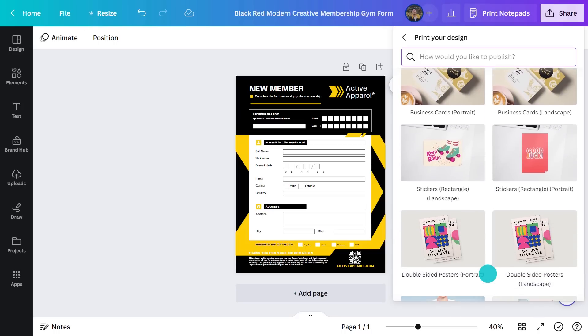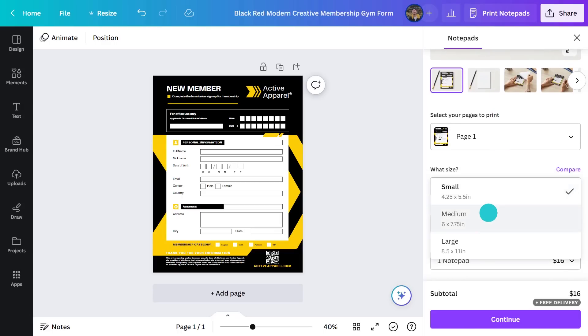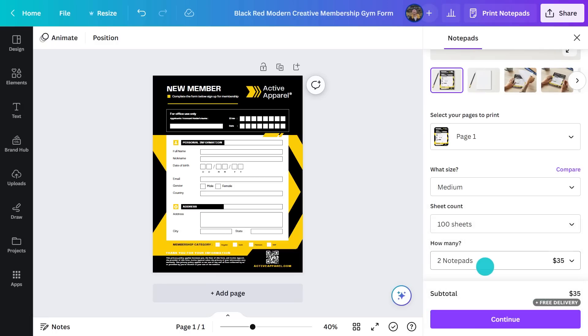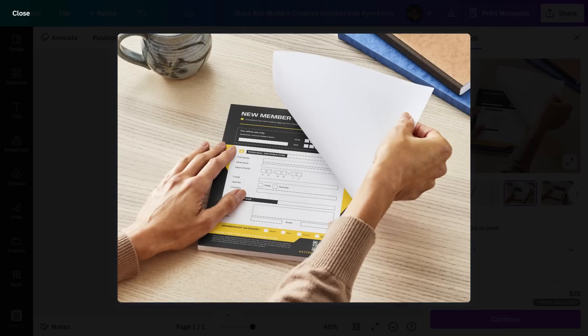If you're doing a lot of these and you need to save money, I'd suggest selecting the notepad. Go for medium, 100 sheets, and let's go for two. That's coming in pretty darn cheap. Ready to tear off and give to an applicant. In just over a week, they'll be arriving at your door. It couldn't be simpler.